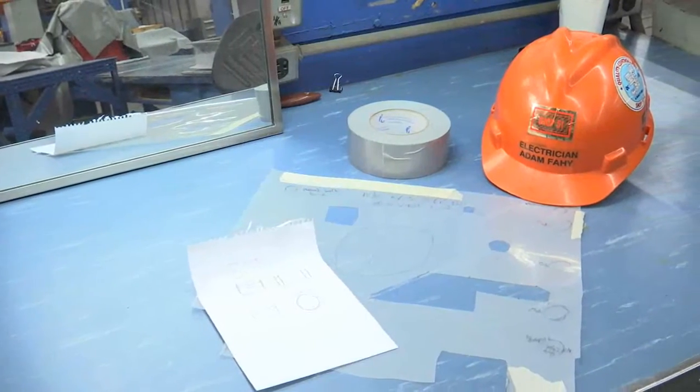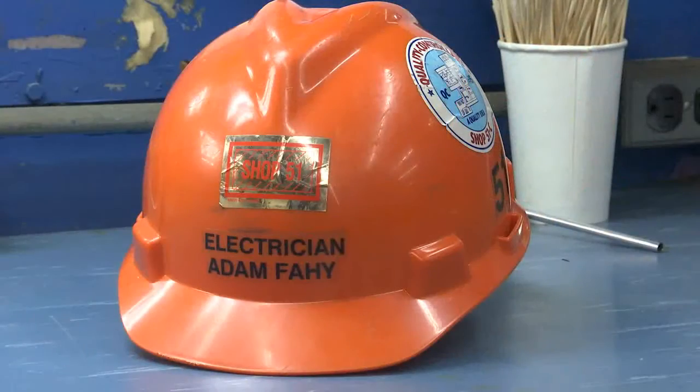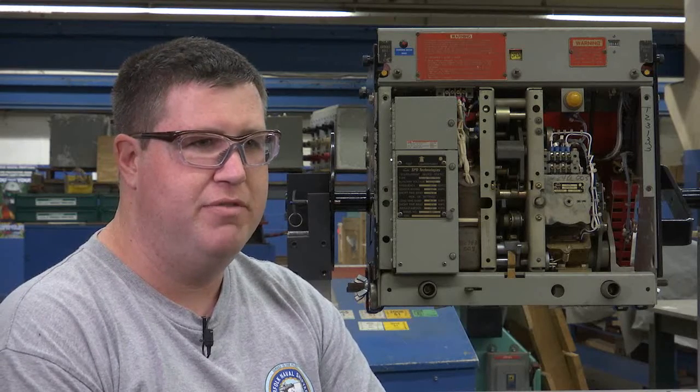When it comes to improving work procedures in the shipyard, sometimes the best ideas come from the newest employees. My name is Adam Fay. I'm a second-year apprentice here at Norfolk Naval Shipyard, shop 51, code 950 electricians.